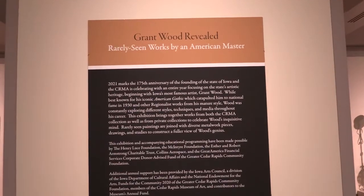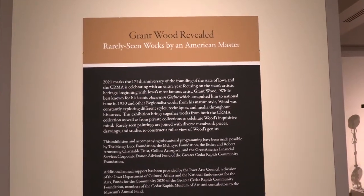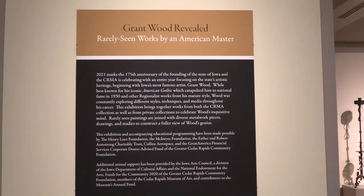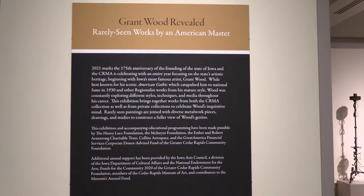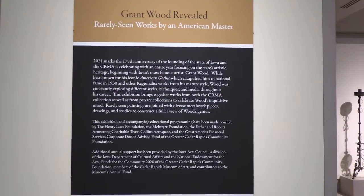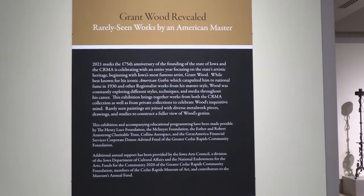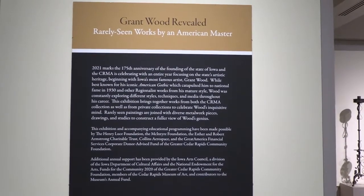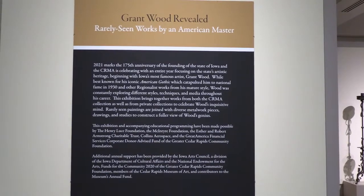Hello all! I am so excited to walk you around our newest exhibition, Grant Wood Revealed: Rarely Seen Works by an American Master, today. This Art Bites will obviously be a little bit different than ones we've done in the past, but I will be available after the video for any questions. I certainly hope that you come in and see the exhibition in person when you are feeling comfortable doing so. Our museum is very clean and masks are required. Alright, let's get started.